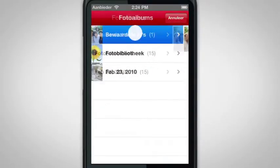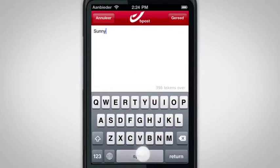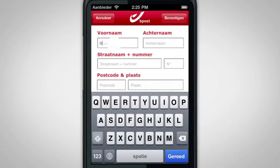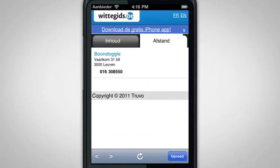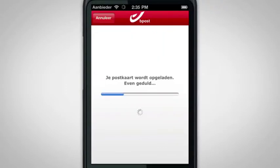First, take a picture or use one from the photo album on your mobile phone. Then type your message. Finally, enter the address of the receiver. If you're not sure about the address, you can easily look it up in the online address book. Then all you have to do is make a payment and push the send button.